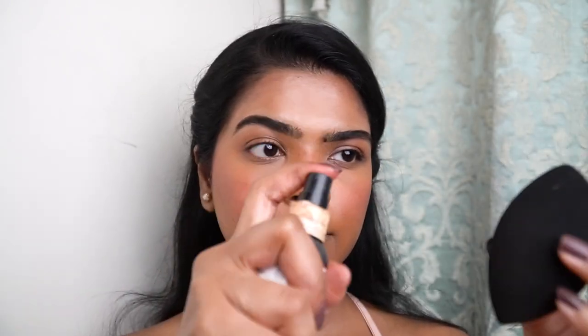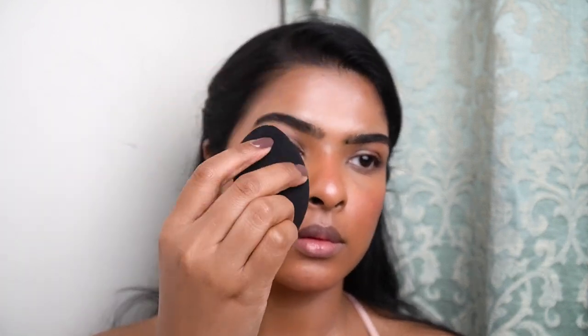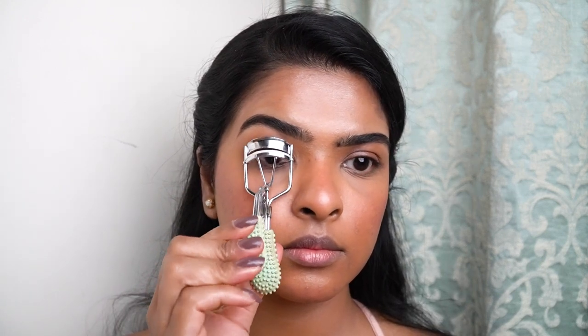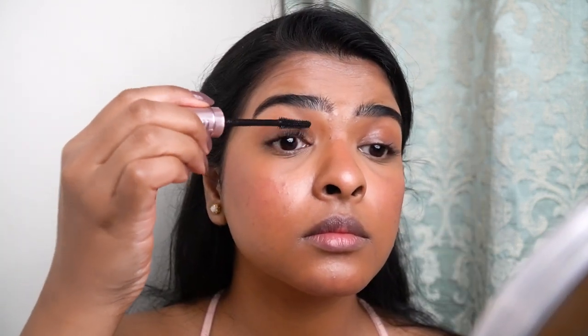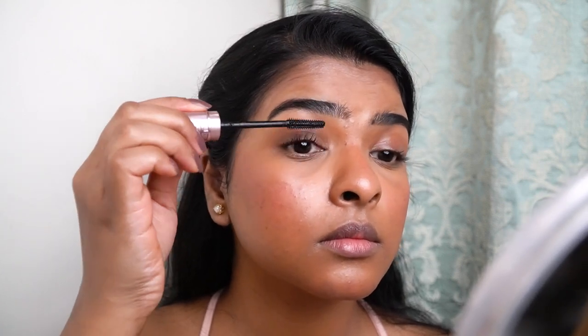Next, I'll be setting my entire face using the Dewy Setting Spray by NYX. I spray it on my makeup sponge first, then dab-dab it on my face. This sets the makeup in place and makes sure it's long-lasting, and helps all the products blend with each other. Now I'll curl my eyelashes with an eyelash curler by Miniso, and then use Maybelline's waterproof Sky High mascara. Because I haven't used any eyeshadow or eyeliner, I want to enhance my eyes as well — they are one of my prominent features.